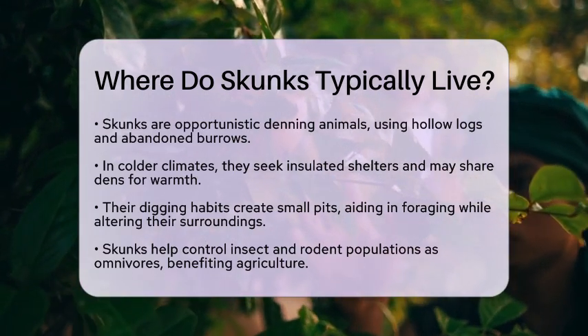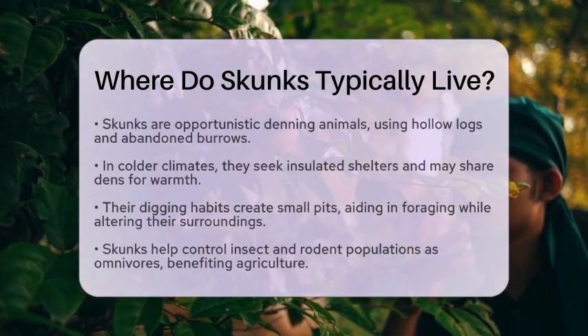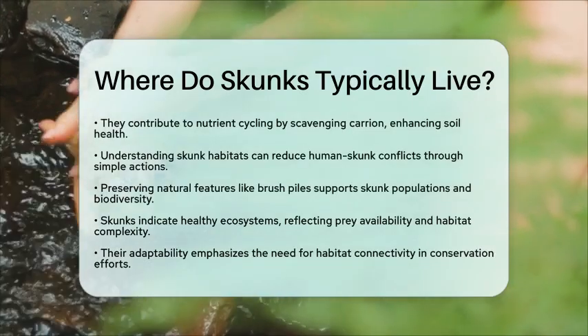Understanding where skunks live can help reduce conflicts in areas where humans and skunks interact. Simple actions like securing trash and sealing entry points to buildings can make a big difference.